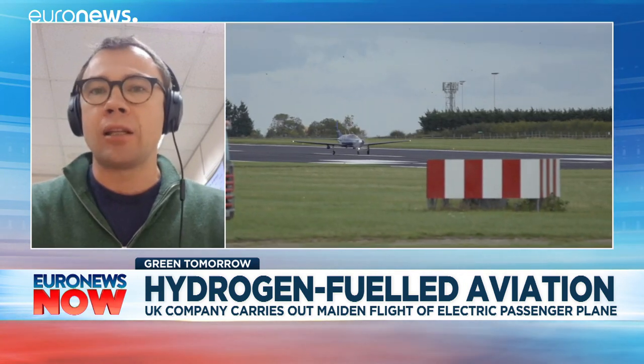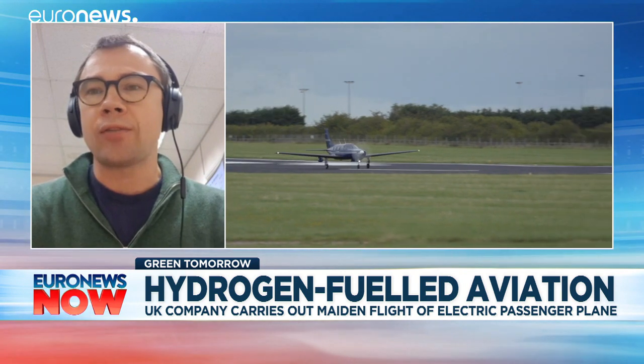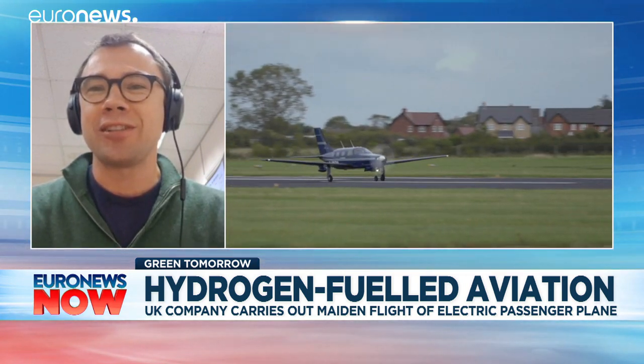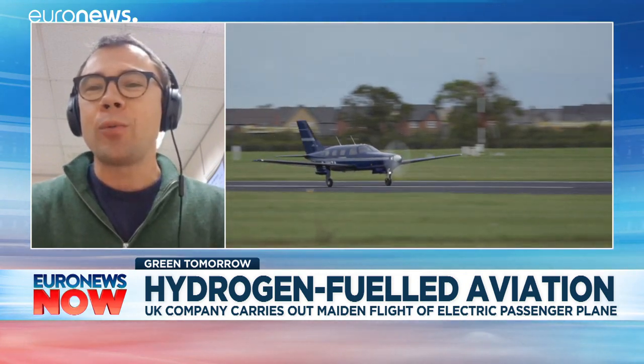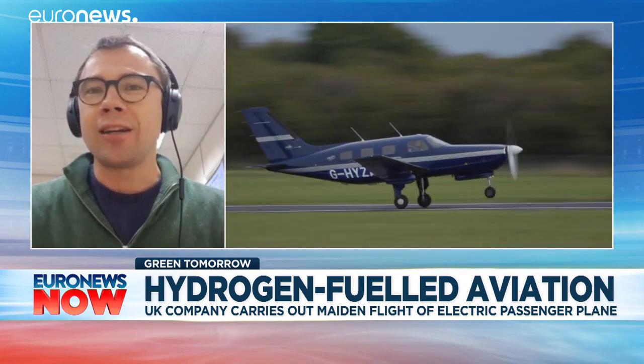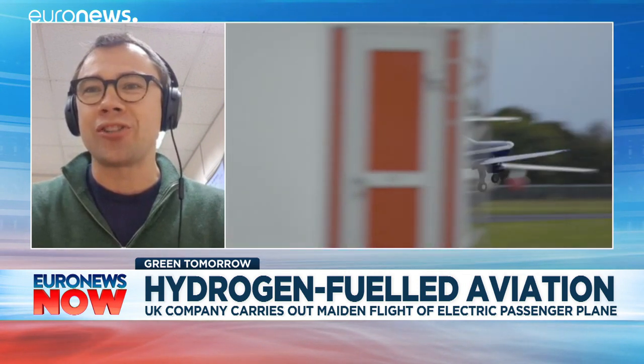We are working on expanding the range of the reach of the aircraft, and by the end of the year, this exact aircraft, which you can see in the picture, will be able to fly about 300 nautical miles here in the UK. So it's basically not the future, it's the reality.